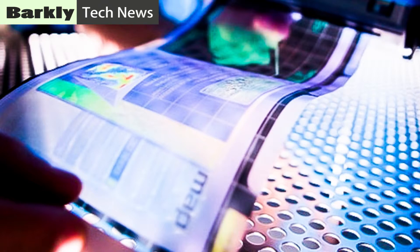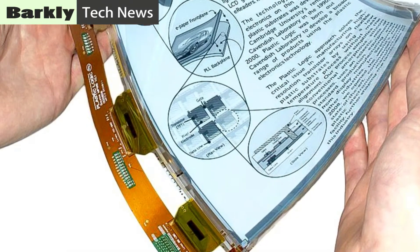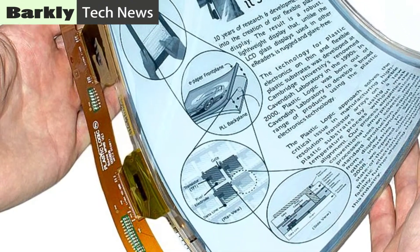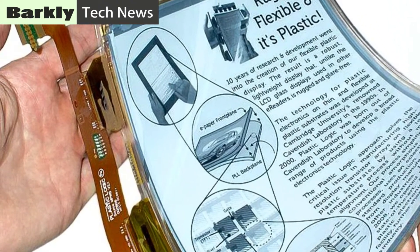Senior author Xinbo Zhang, a materials scientist at the Changchun Institute of Applied Chemistry in China, says that due to the ultra-high theoretical energy density of lithium-ion batteries, they may be one of the most suitable candidates in the future for the development of flexible electronics.